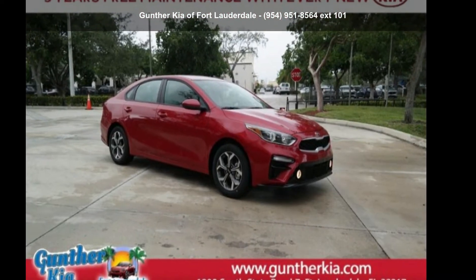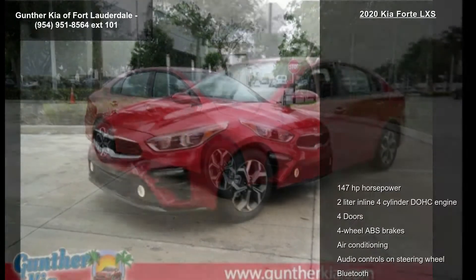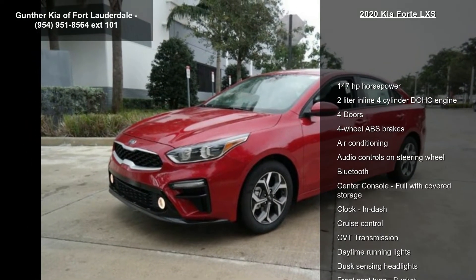Presenting the Kia 2020 Forte LXS. If you are looking for a first-rate auto, this one could be yours today.